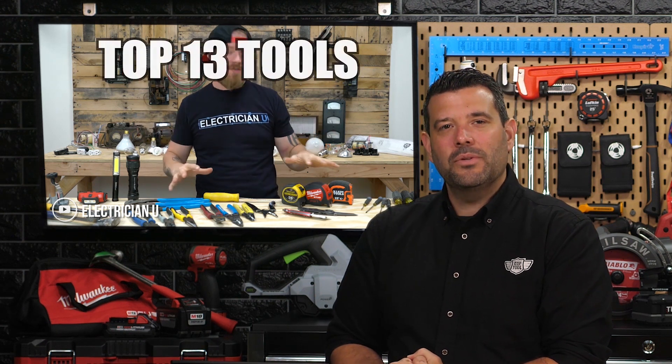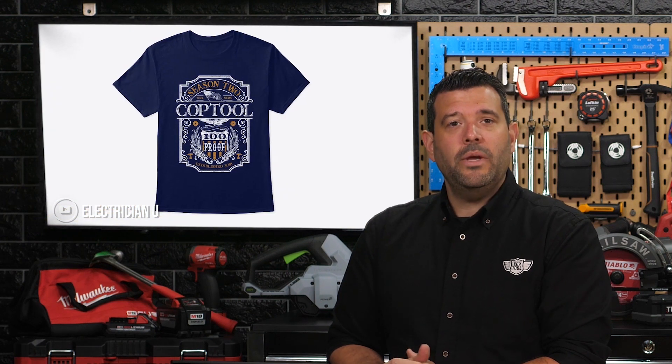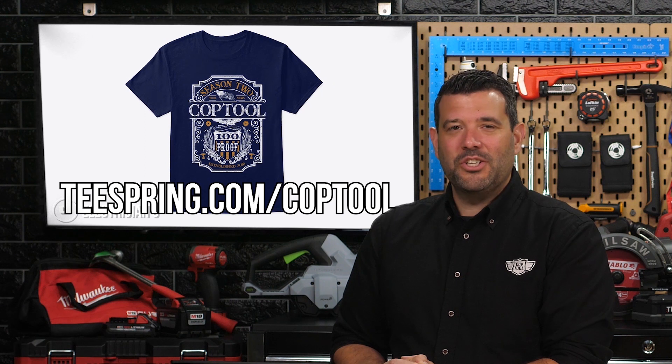Our last stop on the internet takes us to Electrician U, where Dustin decided to list out the top tools that apprentice electricians need to have — or risk electrocution. Dustin is still determined to make us all quit our jobs and learn to be sparkies, and I don't have a good reason not to. This time he reviews in great detail the 13 most important hand tools for you to keep in your belt, but for some reason he completely ignores the best clothing to wear, which of course is a Season 2 Week in Review t-shirt.